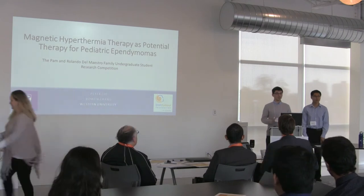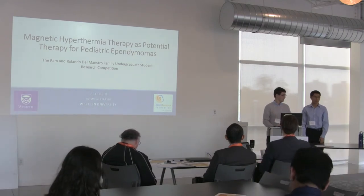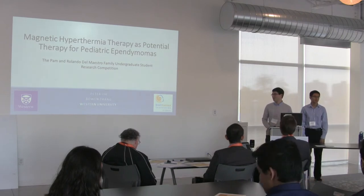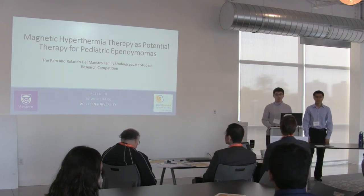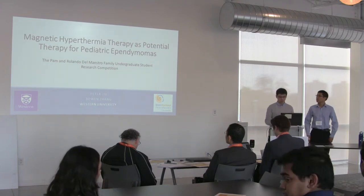Hi there. Can everyone hear me in the back? I'm Bowen. My name is Peter. We're from Western, and we're going to talk to you about magnetic hyperthermia therapy for the treatment of ependymomas in children.